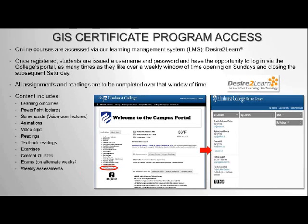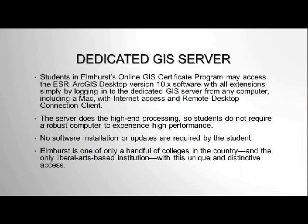You will need to purchase some textbooks as part of the course, but for the most part everything can be done right through the Desire2Learn format. Our dedicated GIS server is what allows everyone in the program to access the GIS software — the software that allows you to create maps and analyze spatial data. All of that is hosted online for you to access through a remote desktop, so you don't have to install software that takes up many gigabytes of data on your computer.